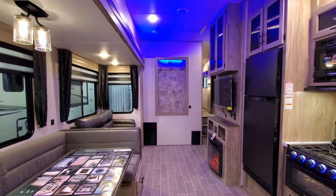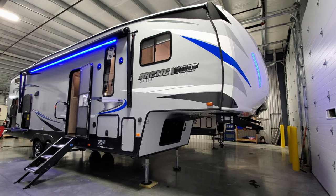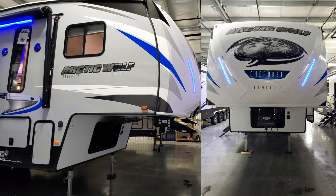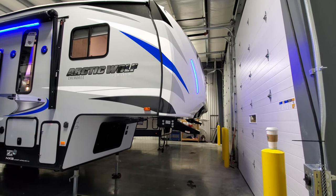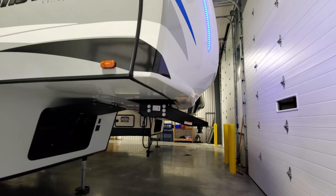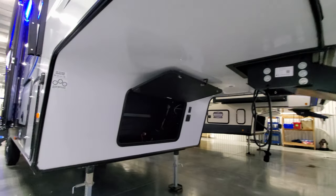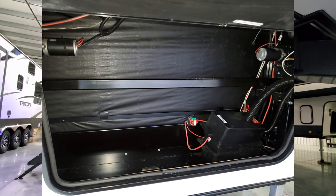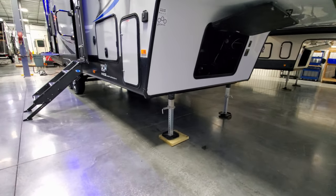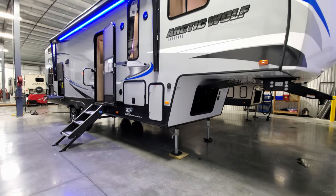Now we're on the outside of the Arctic Wolf 287BH. Starting at the front section, there's a nice molded fiberglass front cap with blue LED light strips that help at night and when hooking up. There's a traditional pin box up front — you can upgrade to a MORryde or Trail Air pin box if interested. Down below is a storage area with the battery and battery disconnect. The front landing gear is electric, and this is a four-point electric auto-level system with two jacks up front and two behind the axles — just hit a button to auto-level.